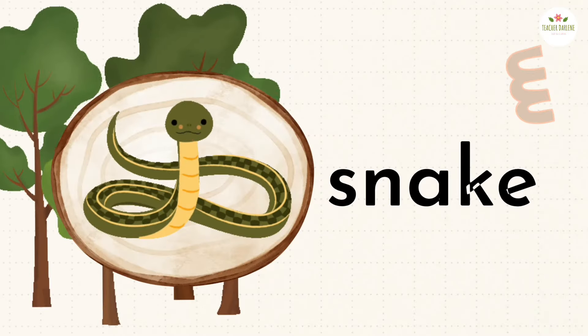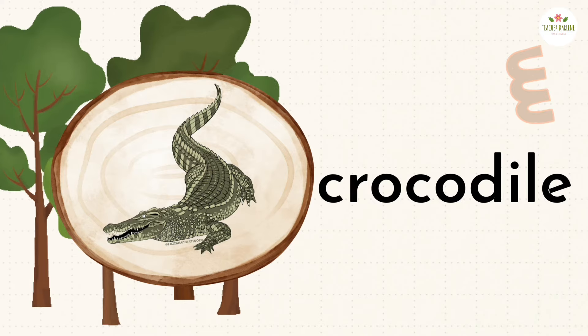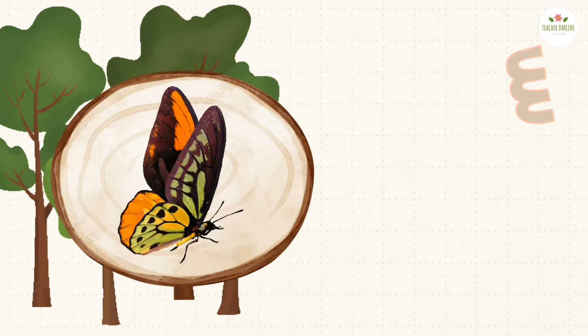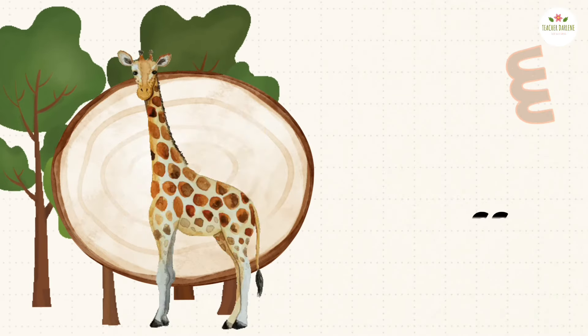Snake. Crocodile. Butterfly. Tiger. Giraffe.